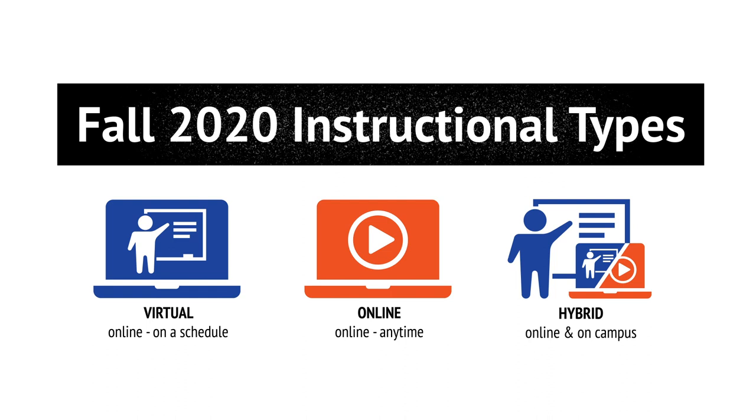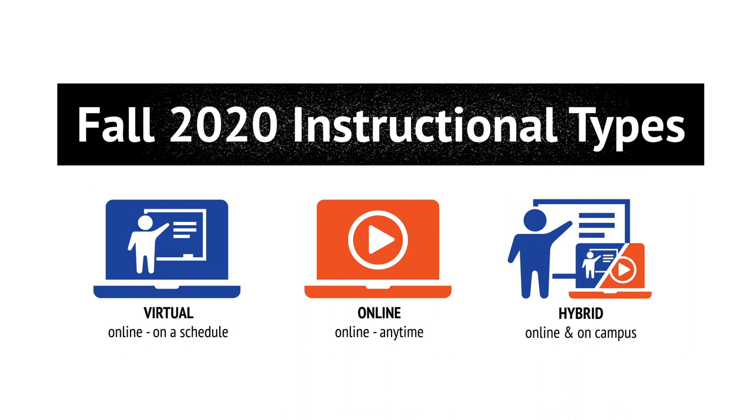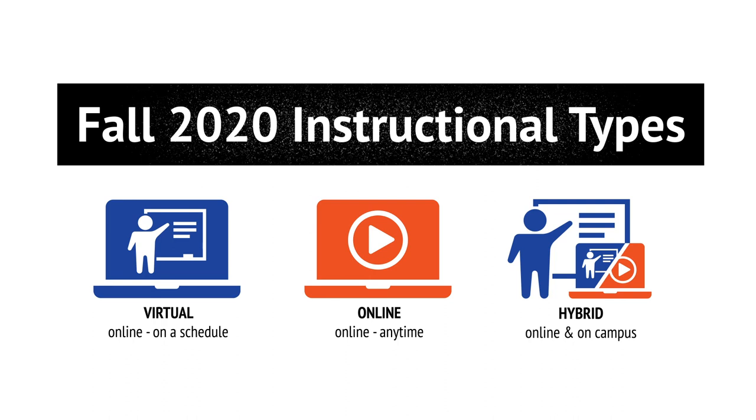This fall, classes at Chattanooga State will be taught using one of three types of instruction: virtual, online, or hybrid. This blend of instructional methods allows for flexibility and contingency planning in the fall, as well as helps reduce the number of people on campus and better allow for social distancing. Let's review each type in more detail.